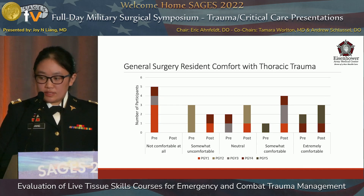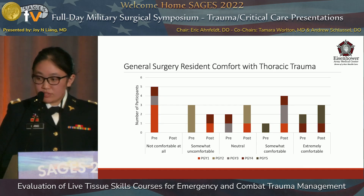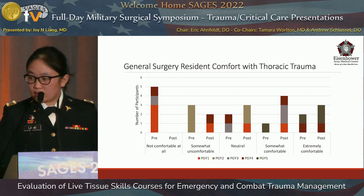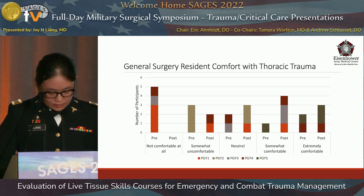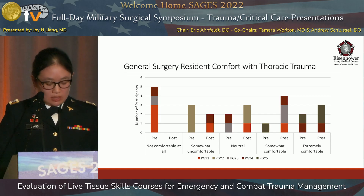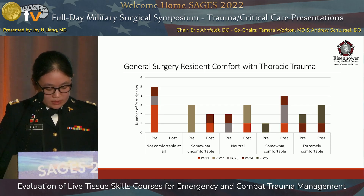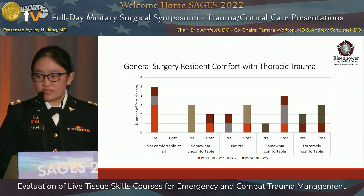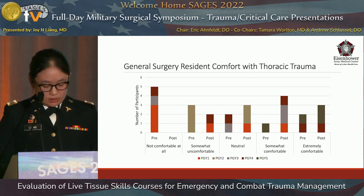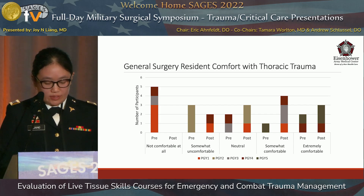Focusing again on the general surgery residents specifically, the average pre-lab score was 2.38. Three residents were initially comfortable, and the majority were not. The post-lab score increased to 3.67. The number of residents comfortable with managing thoracic trauma increased to seven, and two residents were still uncomfortable. Overall, residents were less comfortable with managing thoracic trauma compared to abdominal trauma, but there was still an increase towards greater comfort.